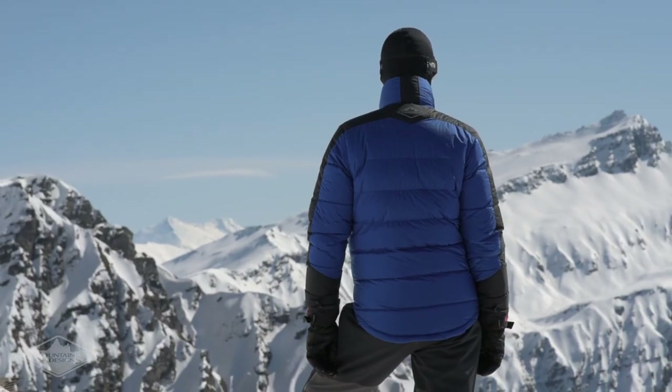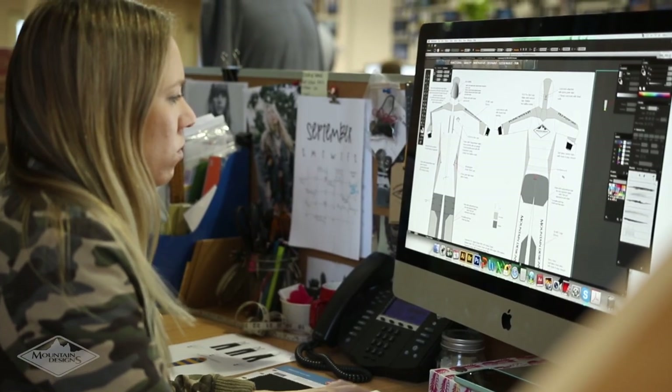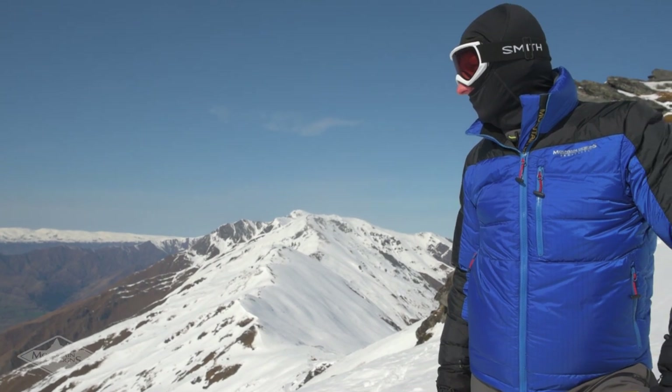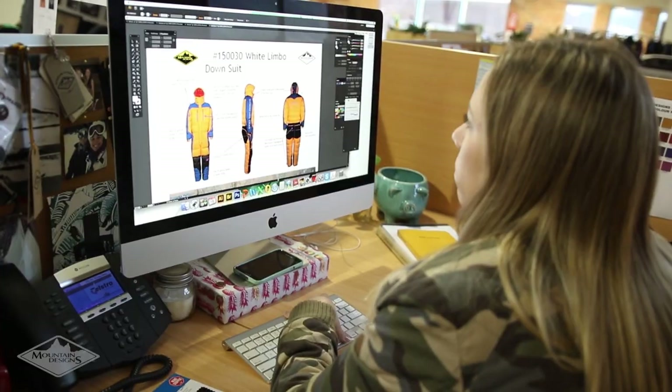For each piece, our approach is to look at the different uses and find the best technology to suit the conditions. Whether you're mountaineering in extreme conditions or travelling, you want your gear to be durable without weighing you down.